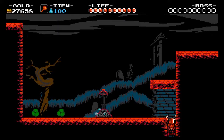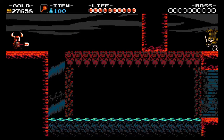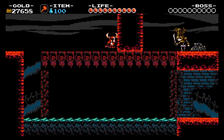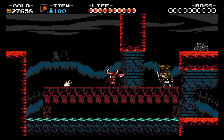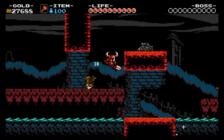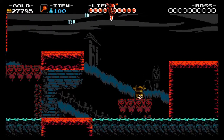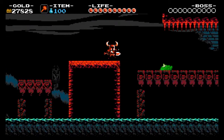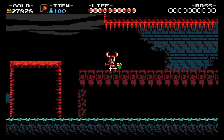And as I said, 30 games — here are all the games: Balloon Fight, Bubble Bobble, Castlevania, Castlevania 2, Seven's Quest, Donkey Kong Country, Donkey Kong Country Jr, Double Dragon 2: The Revenge, Dr. Mario, Excitebike, Final Fantasy, Galaga, Ghosts and Goblins, Gradius, Ice Climbers, Kid Icarus.